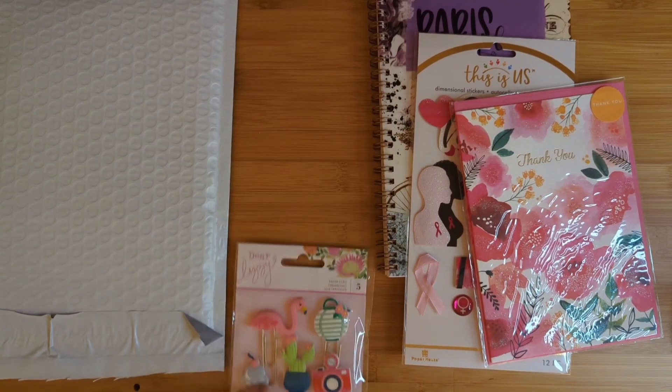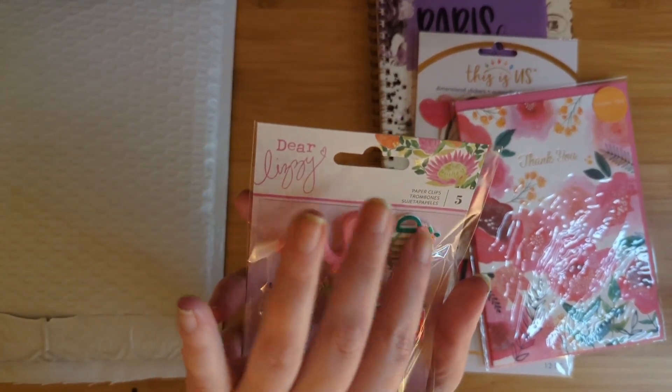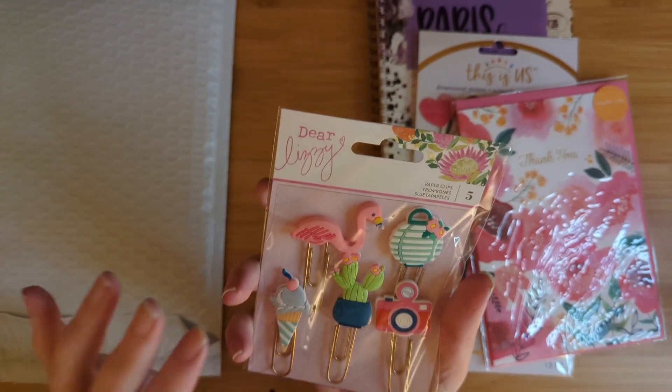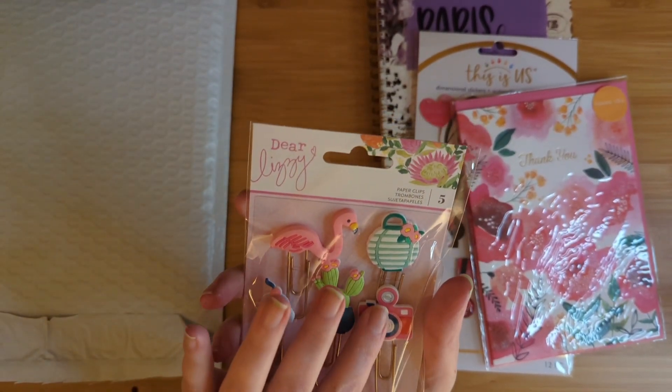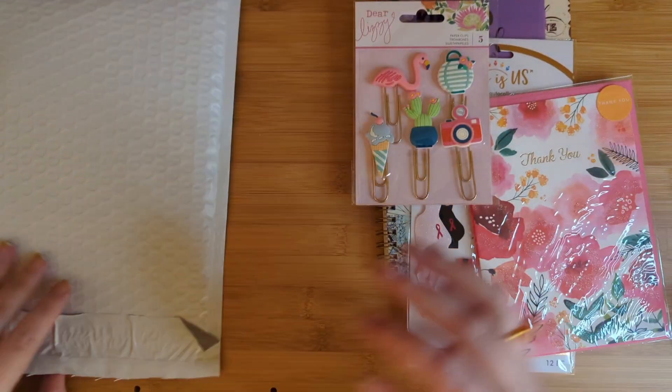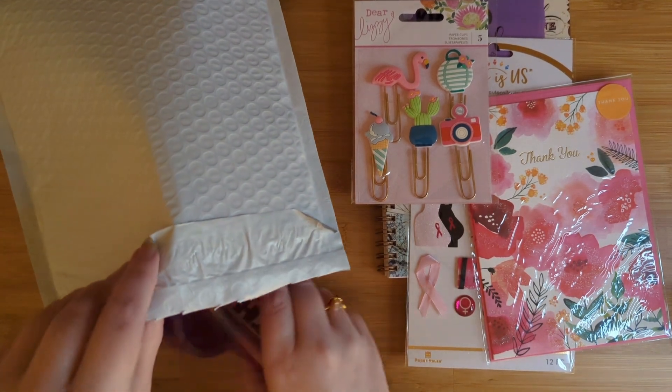We've got some charms on top of these. We've got a flamingo, I think this is like a hanging potted plant or something, an ice cream cone, a cactus — which I love — and a camera. That's a whole variety of awesome. Those will be some fun paper clips to use.